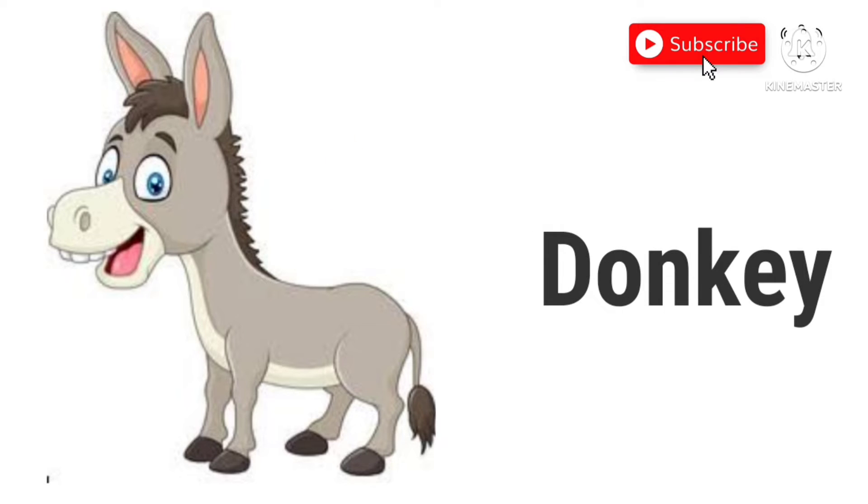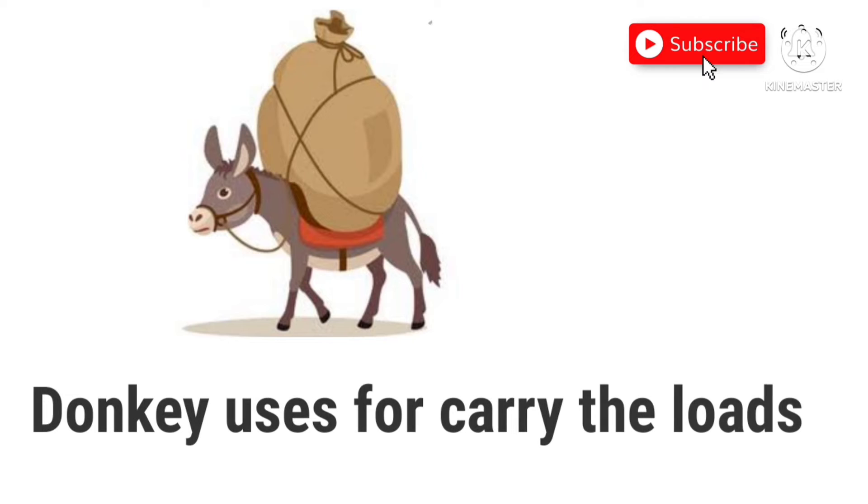Donkey. Donkey is used to carry the load.